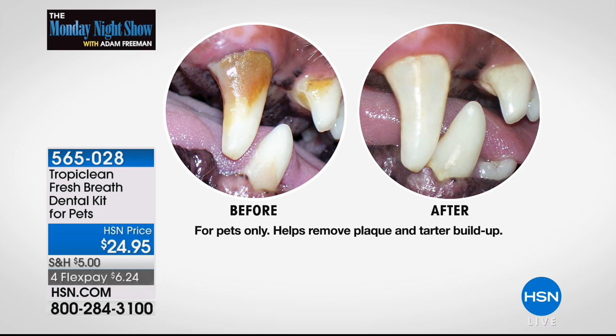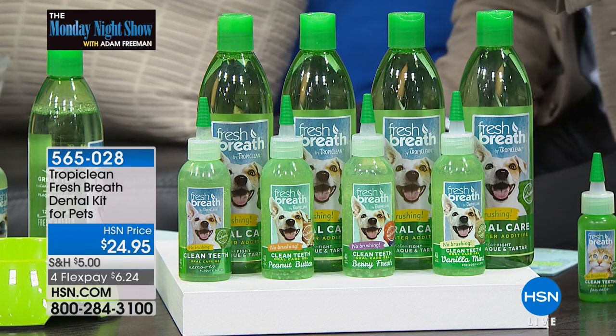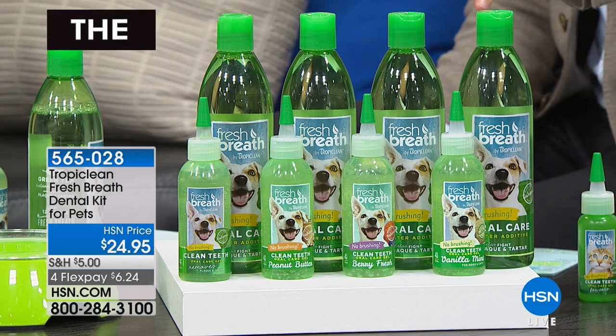A couple of insider secrets for you. Because today is four flex pay on everything, you're getting TropiClean on the most flex it's ever been — I don't recall us ever doing four flex on this before. The only choice you need to make is which flavor you'd like. You can choose original, berry fresh, peanut butter, or vanilla mint. Most folks are choosing the berry fresh and also the peanut butter, and they'll be the first two to sell out.